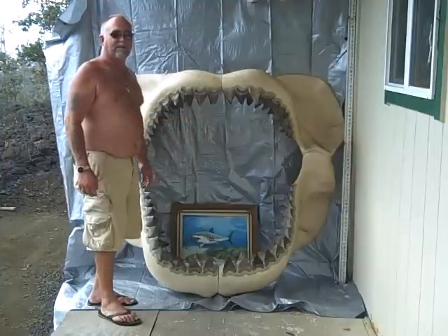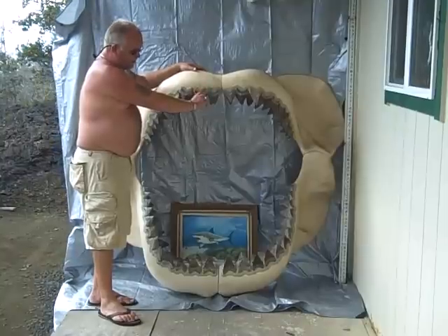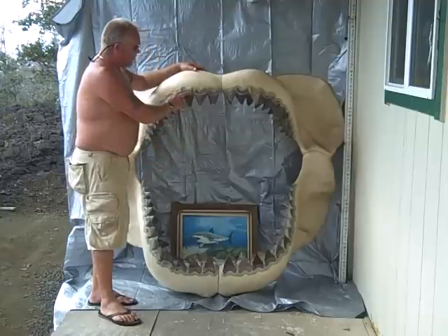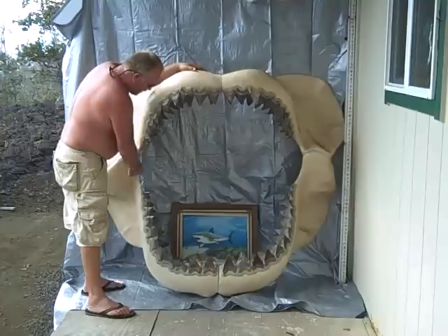It has 182 of the original teeth and they range from five and a half inches down to approximately an inch and a half. You can tell you have the uppers, the lowers — there are four rows. We have the inners and the outers.